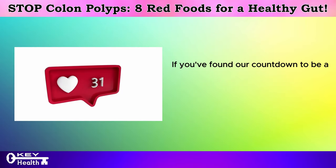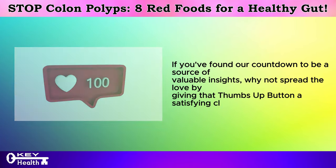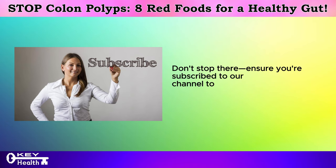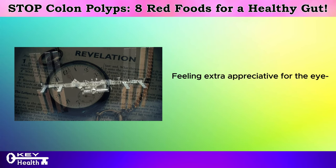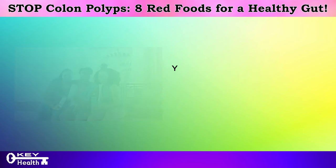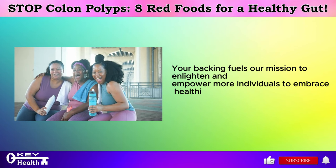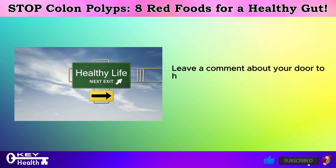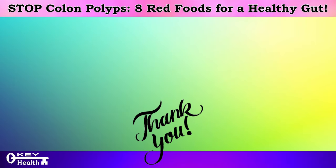If you've found our countdown to be a source of valuable insights, why not spread the love by giving that thumbs up button a click? Don't stop there — ensure you're subscribed to our channel to stay abreast of all the enlightening content headed your way. Consider taking your support up a notch by sending us a super thanks. Your backing fuels our mission to enlighten and empower more individuals to embrace healthier lifestyle choices. Leave a comment about your door to health so we can share and help each other along our journey towards a healthy life. Thank you for watching, and as always, I wish you excellent health, wealth, and happiness with the key to vitality in your hands.